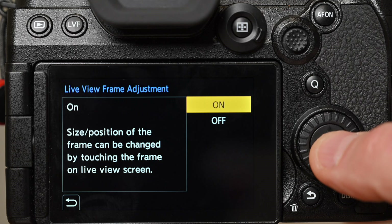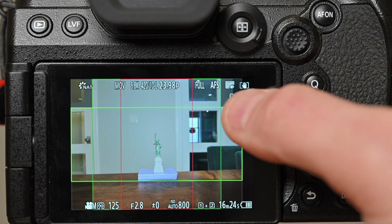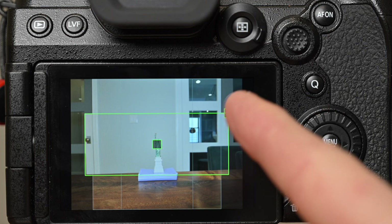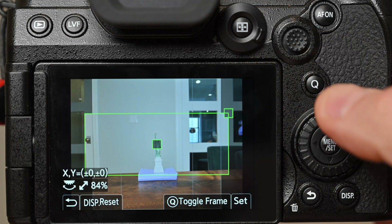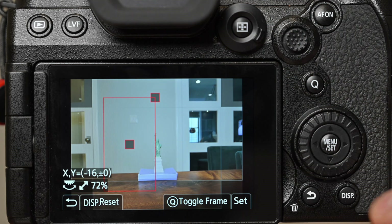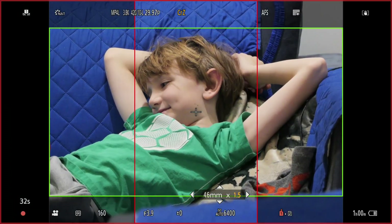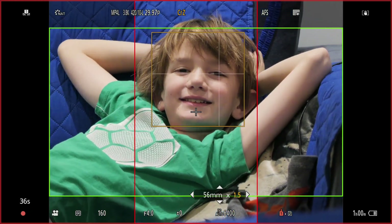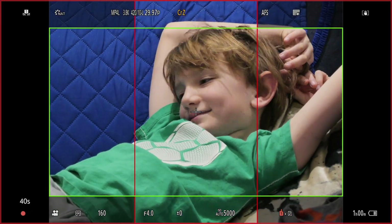You can also change the size and position of the frames — drag the center of the frame to move it around and use the corner to change the size. Hitting the disc button will re-center the frame and hitting it again will resize it back to its default. To switch from one frame to the next simply hit Q. The G9 Mark II supports open gate video recording of the whole sensor, which gives you more flexibility choosing different aspect ratios in post, and the new frame marker functionality is especially powerful for this type of shooting.